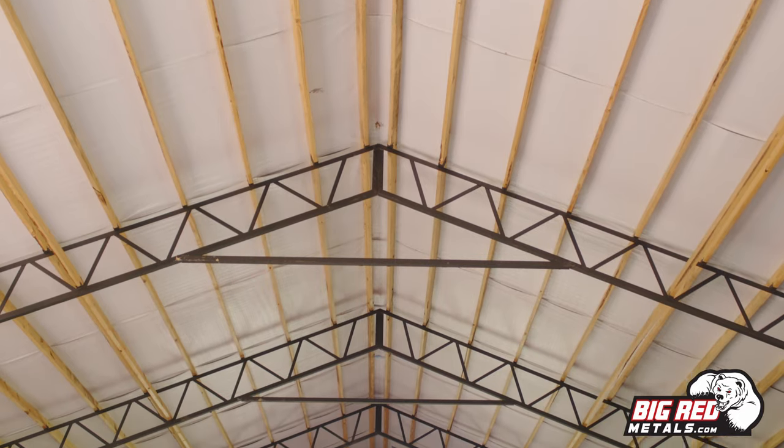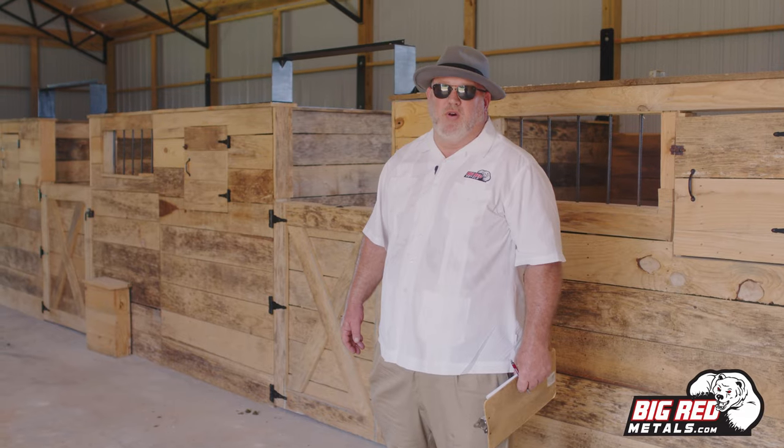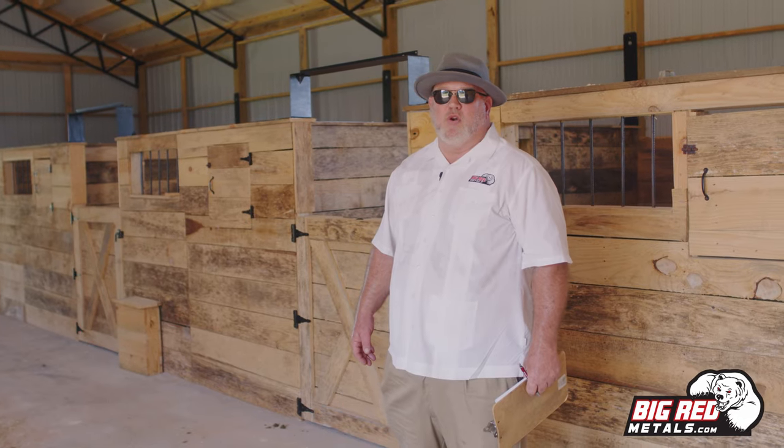This barn actually has a product we have called Astro Armor insulation installed, which is an affordable, very effective product with a 14.7 downward R-value.